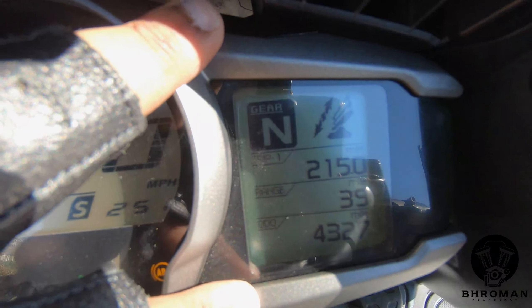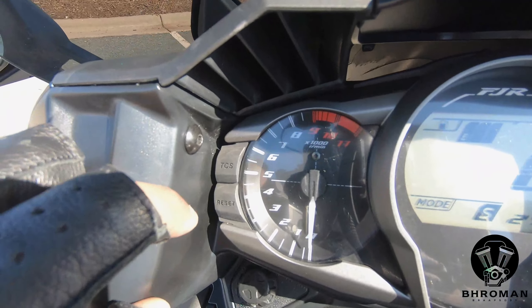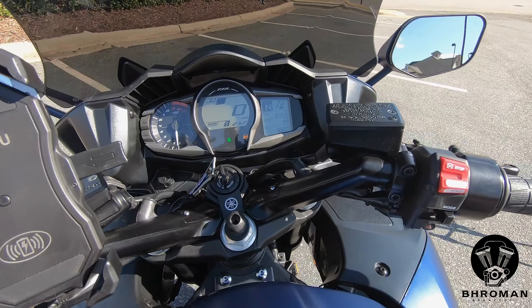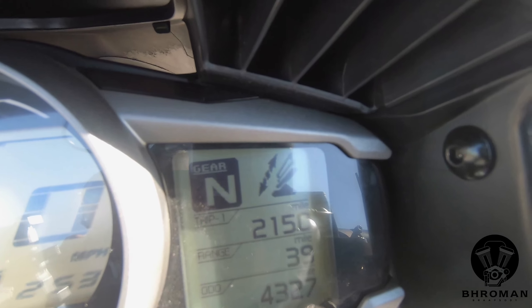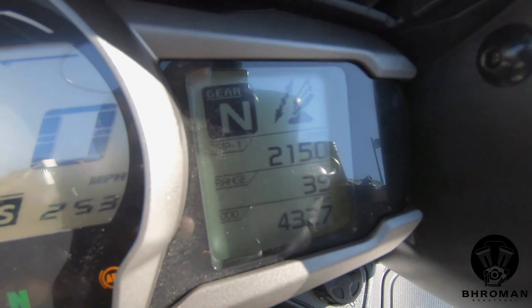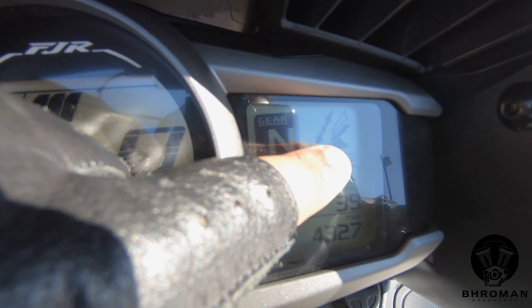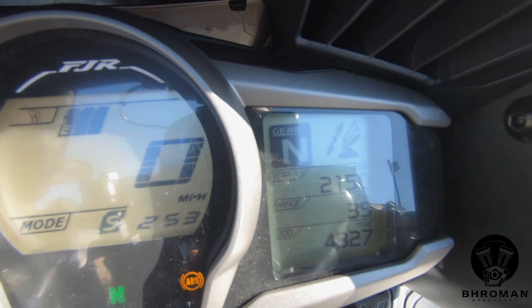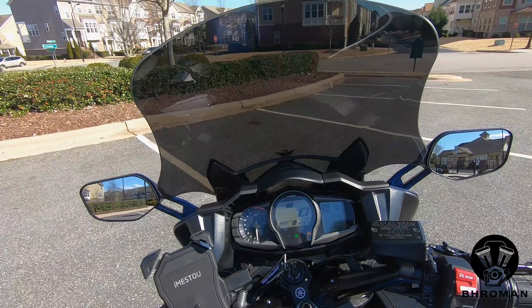To your right is the screen where you can see all menu options. To the left of your tachometer are buttons for traction control and to reset trip meters. The menu lets you adjust windshield height using this button here, which moves it up or down.